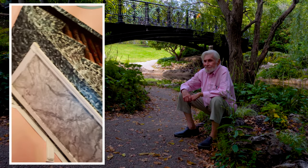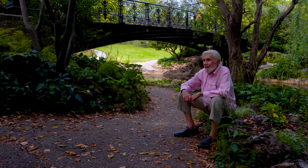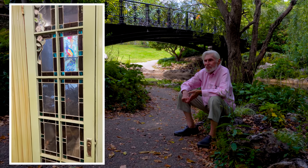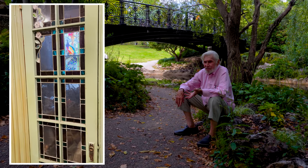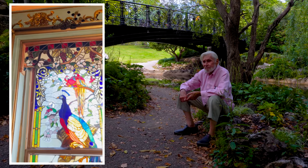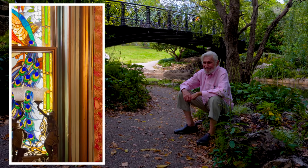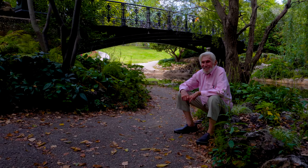I needed stained glass windows and I couldn't find anything to fit the windows, like the peacock window in the dining room. So I said, well, I'm going to learn how to do it. And by gosh, if I didn't — as you can see by the results. Absolutely. It's beautiful.